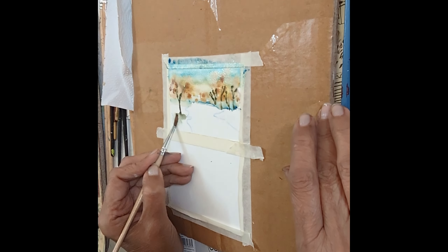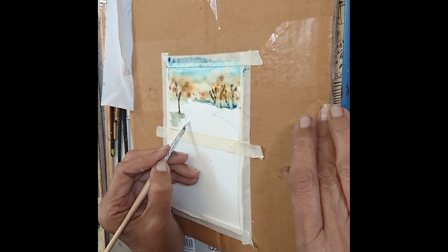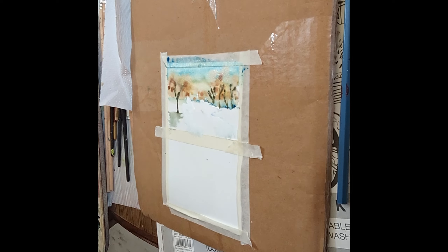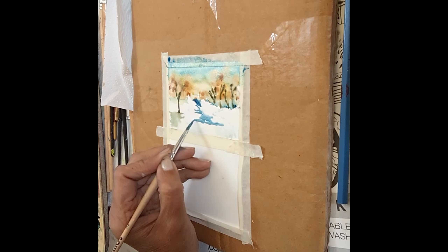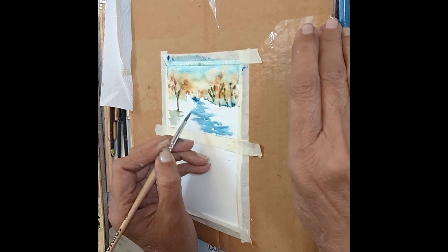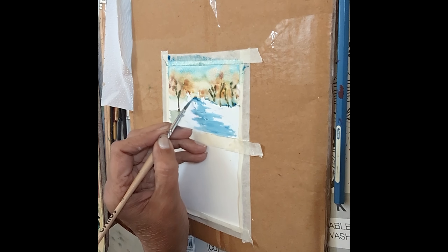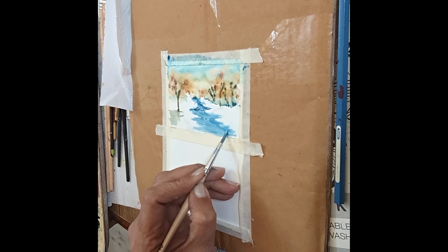I've put in my trees and I'm adding the shadow of the trees. On top of the trees I've dropped in some shades of yellow ochre, a little brown, and now I'm pulling in my stream. My stream is prussian blue with a little white on the sides, just flowing down.